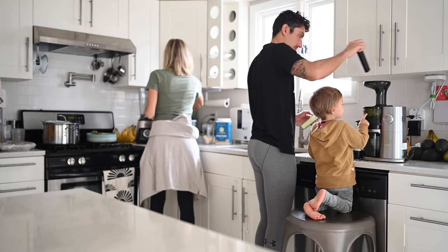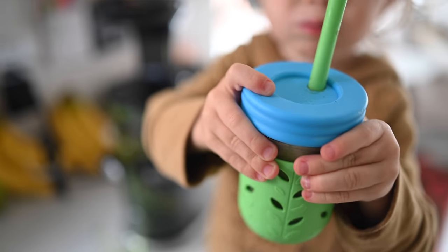Hey you guys! Erin here at Eat Move Rest — welcome back, or if it's your first time, welcome to the channel. I thought it would be fun today to take you guys through what my current morning routine looks like.